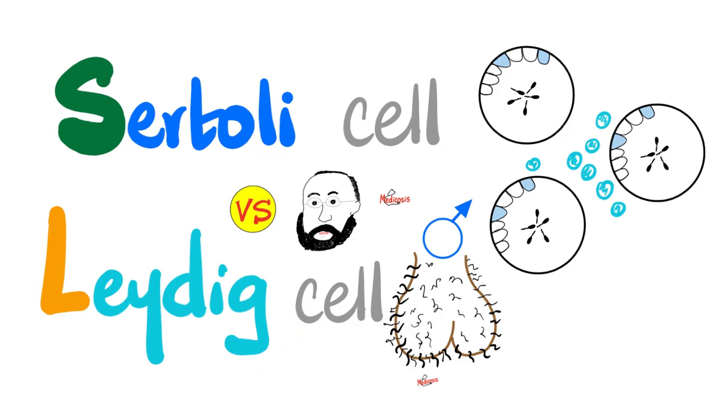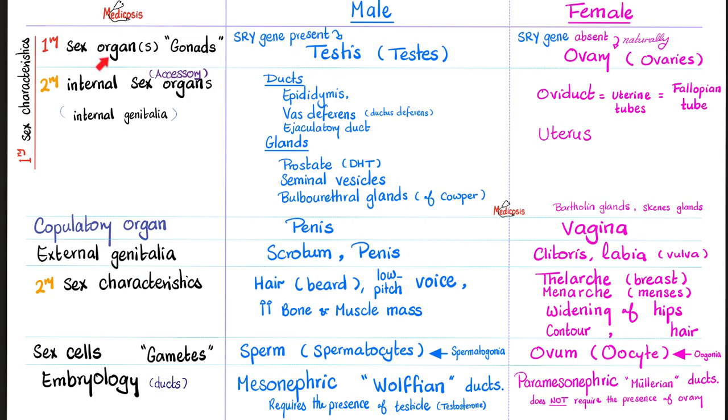Both of these cells can play an endocrine role. The testicle is the male gonad, i.e. the primary sex organ. The testes contain Sertoli cells, Leydig cells, and germ cells.